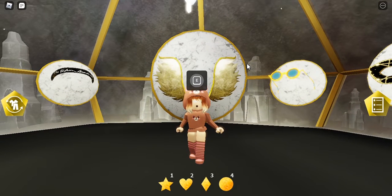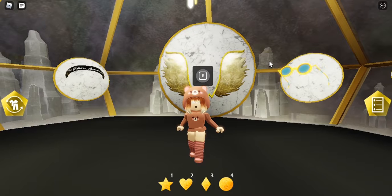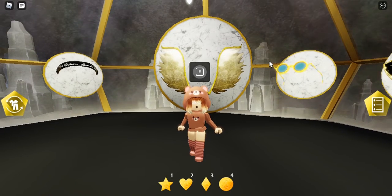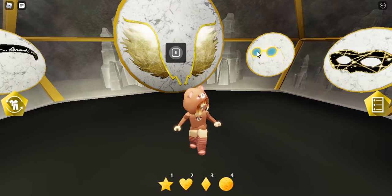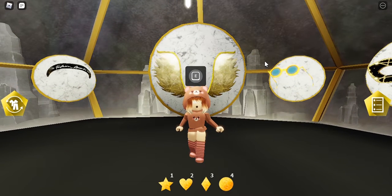That's pretty much it on how to get the BFC Gold Opera Glasses in Roblox: The Fashion Award 2021. Thank you guys so much for watching — make sure to like and subscribe to my YouTube channel, and comment down below what you think about these glasses. I'll see you guys in the next one, goodbye!